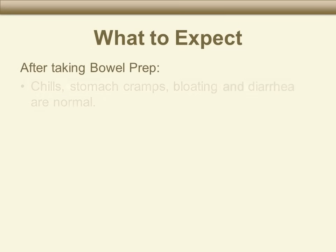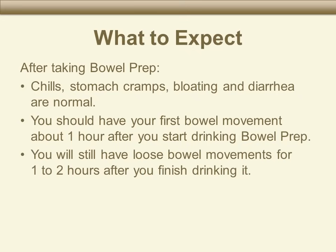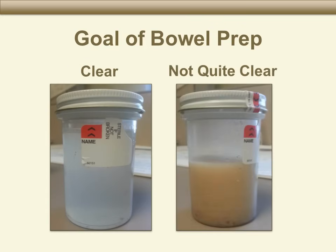After taking bowel prep, it is normal to have abdominal cramps, bloating, and diarrhea. Some people even get chills. You should have your first bowel movement about one hour after you start drinking the bowel prep, and expect to continue having loose bowel movements for about one to two hours after you finish drinking it. Your goal is to have watery, clear diarrhea. Some people will need to take extra laxative medicines to completely clean their colon — ask your doctor about this.